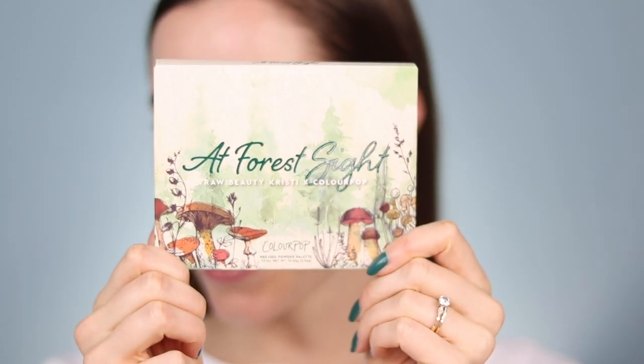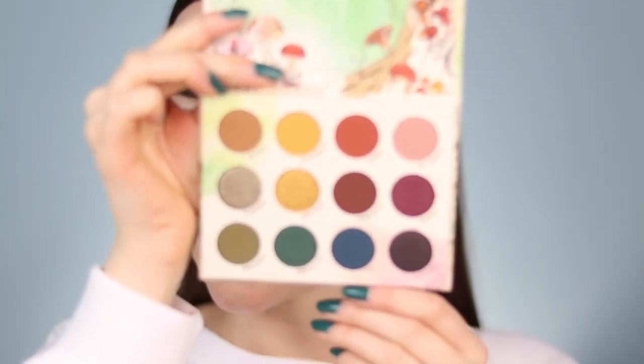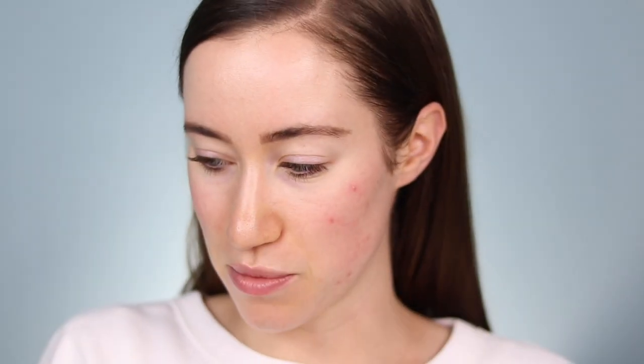So we're going to try out all the products. We have the Forest Sight eyeshadow palette, which is so cute. Here's the packaging — I love it so much. The colors in here are like a rustic rainbow. You have so many gorgeous earthy tones but literally every single color in the rainbow plus some neutrals, so it's like an earthy rainbow. We also have four super shock shadows that she created, which I'm excited to try out.